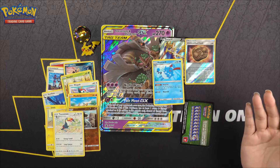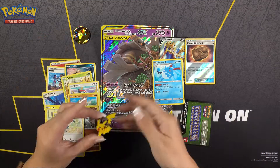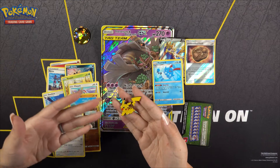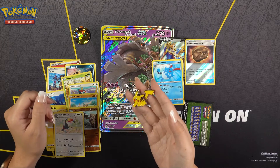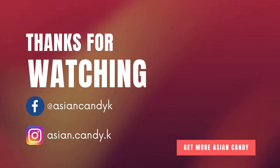So let me know in the comments section what you think is the coolest item from this box. For me, this card was pretty cool, but this Pikachu pin — how can you deny Pikachu? He's adorable with his rosy red cheeks and everything. So Pikachu is going to get my vote. I have one more of these, so keep an eye out for the future video. All right, thanks. Bye-bye.